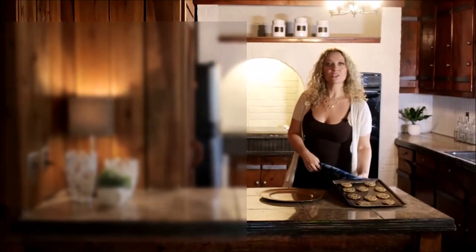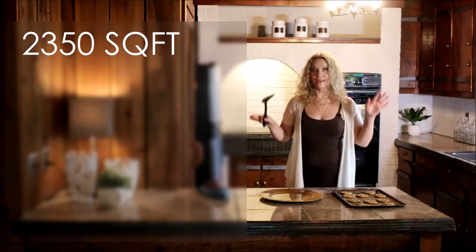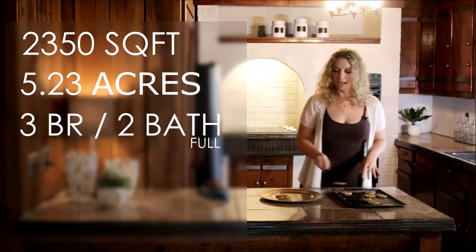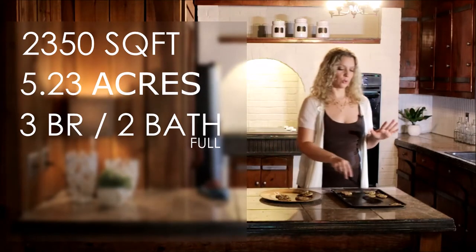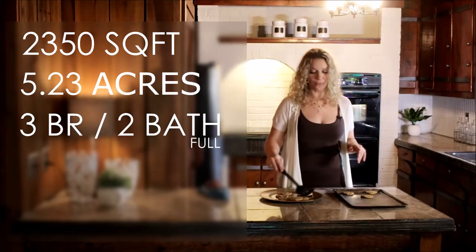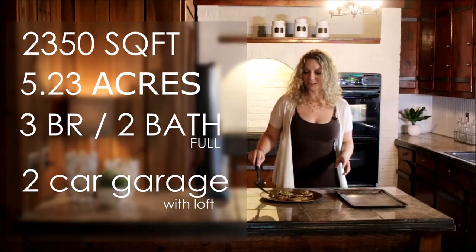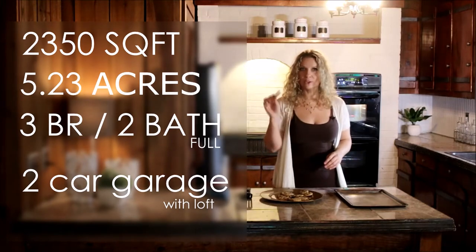This house is 2,350 square feet on a 5.23 acre lot. It has 3 bedrooms and 2 full bathrooms, and the upstairs is completely filled with the master bedroom. The downstairs has 2 bedrooms which I'll show you in just a minute. The house also has a 2-car detached garage with a loft upstairs — an incredible spot. But for now, let's go look at the downstairs bedrooms.